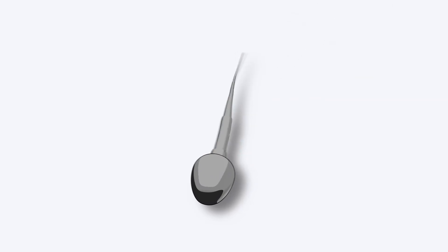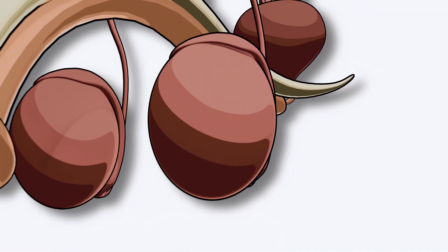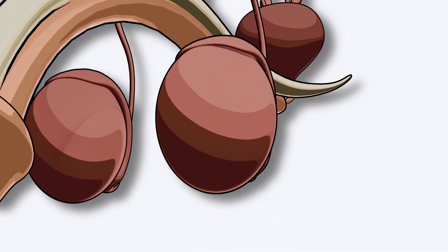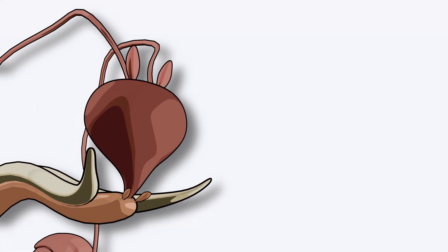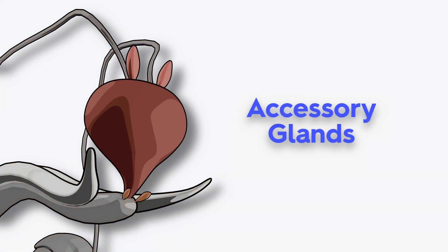What gives sperm the power to move, survive, and fertilize? Well, believe it or not, it's not just the testes doing all the work. That's right, there's a whole support team behind the scenes. Let's meet the real MVPs — the accessory glands.